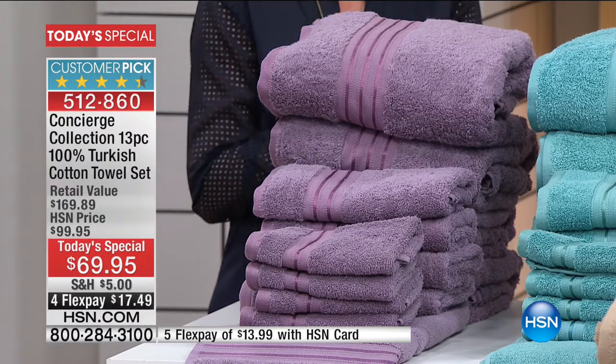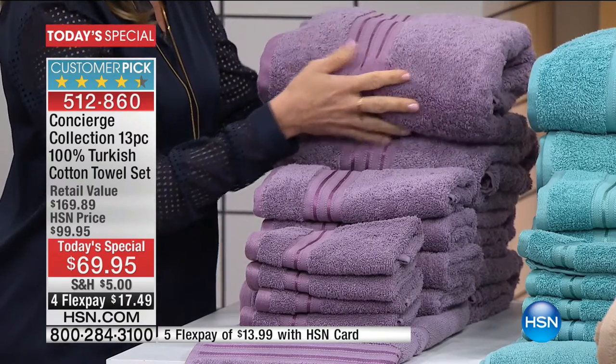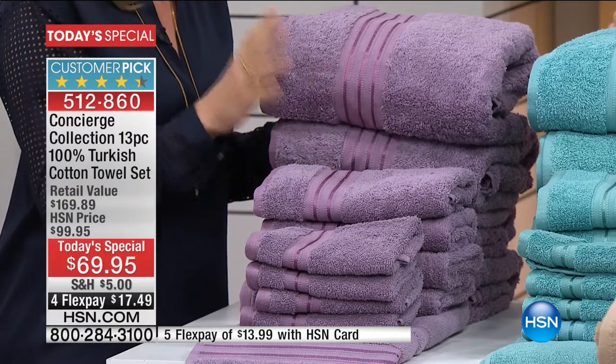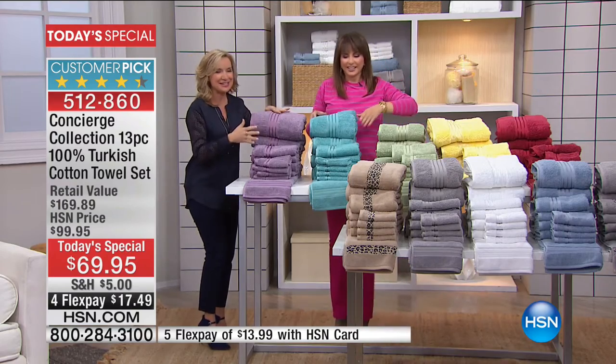Four months at $17.49, with a fifth flex payment for HSN cardholders — and you can apply today and take $20 off. These are pre-washed and beautifully done. Let's go through colors because I keep getting distracted. This is your lilac.